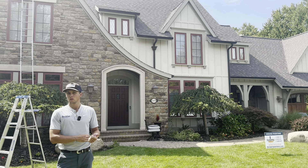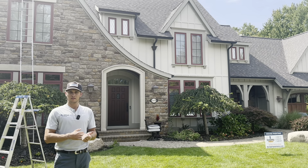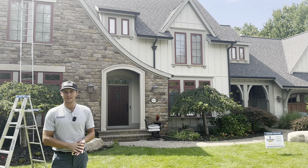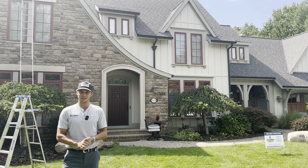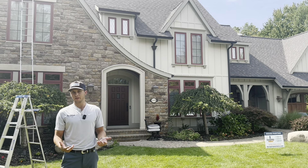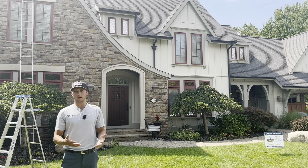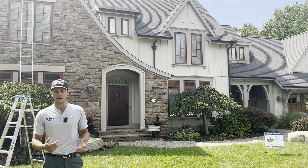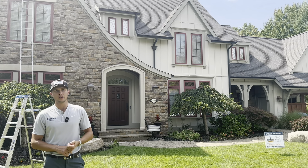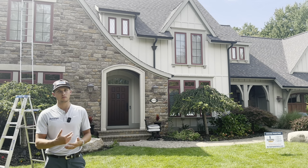Number three would be failing caulk. This one's a little bit harder to notice, but look at your windows, door jams, and butt joints where siding meets the trim. If your caulk is starting to be cracked and failing, that is exposing your house to the elements where bugs, water, snow — anything can start getting into your home. That's where calling us and having us come out for an inspection might be time to cut out the old caulk, get it re-caulked, repainted, and sealed up.